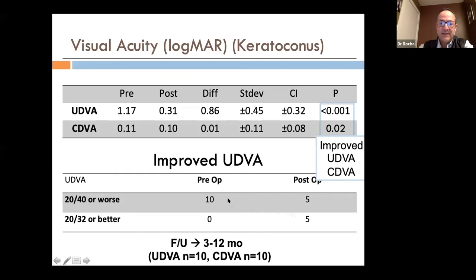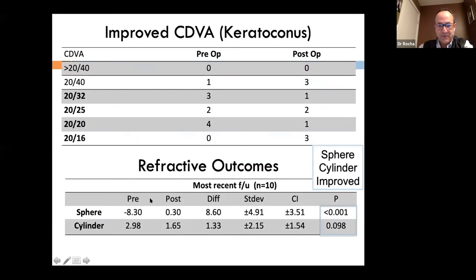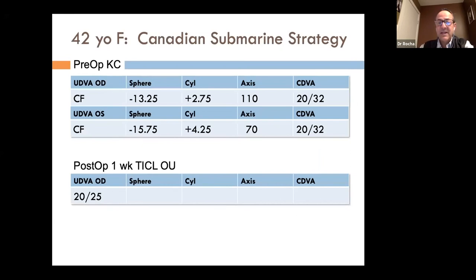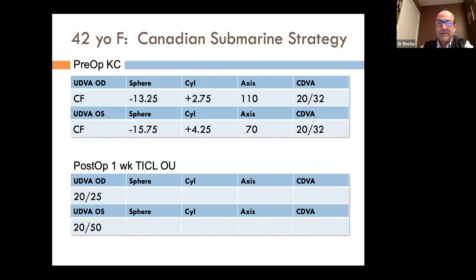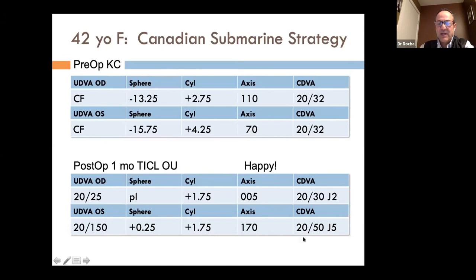That brings us back to our Canadian submarine strategist. She had been stable all her life, had a high correction and keratoconus, and was not rubbing her eyes. We simply placed a toric ICL, and a week later she had excellent vision. A few months later I received a report that she was functioning well, working inside her office without glasses or contacts, happy with her vision. We significantly reduced the amount of correction she had.